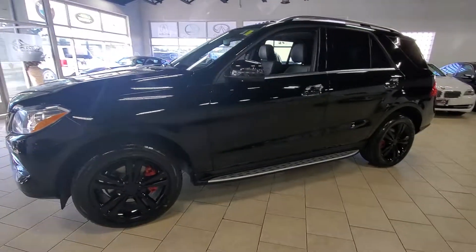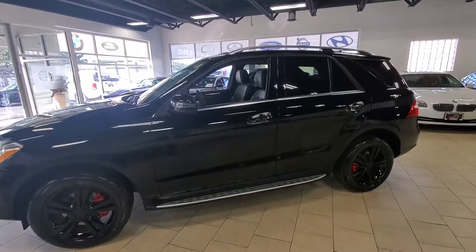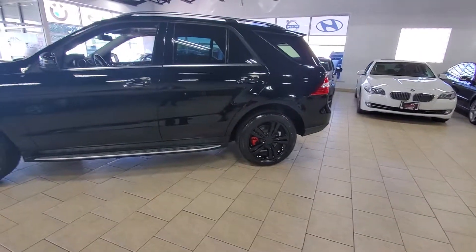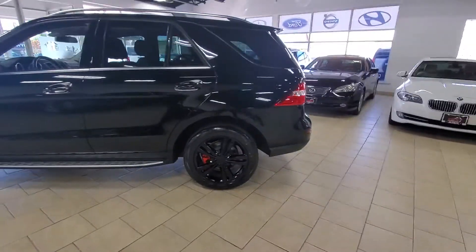It has a great look with the triple black — black wheels, black interior, and black exterior. We also have four brand new tires on the vehicle, as well as all the maintenance being brought up to date and being completely serviced. Now let's take a look around.